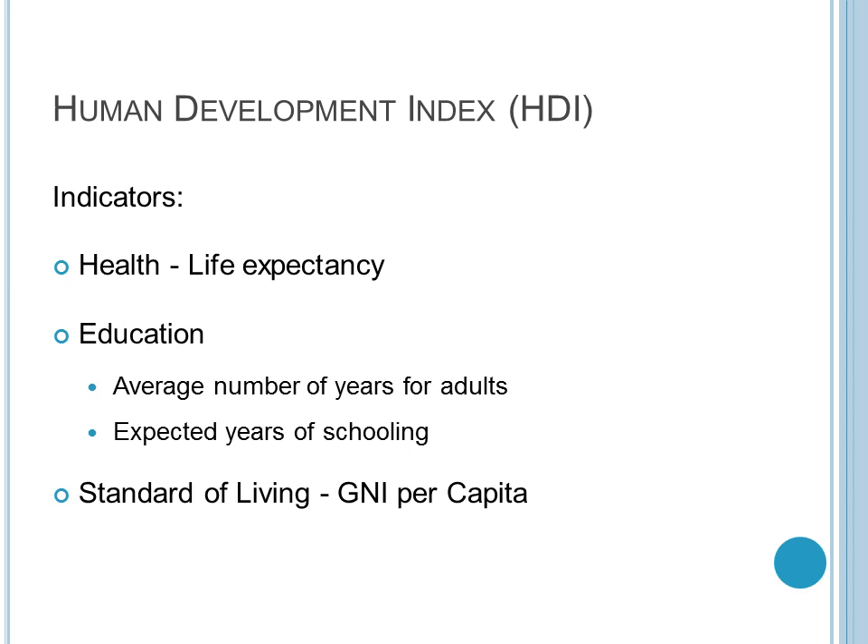The human development index is a report on how well a country is developing. It has three indicators: the first being health, focused on life expectancy; the second being education, focused on the average number of years adults spend in school; and the third being standard of living, focused on general income. In Mongolia, the life expectancy is about 68.5 years. The number of years adults spend in school is about 8.3, while the expected number is 14.1. The gross national income per capita is $3,198. Overall, Mongolia has a ranking of 110 out of 187 countries included in the report.